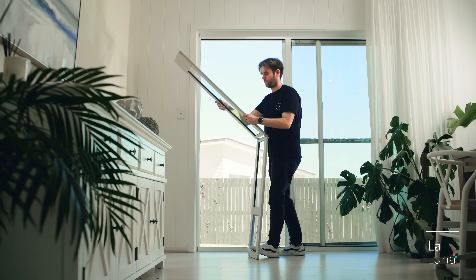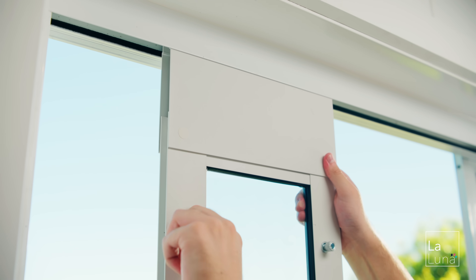Our folding patio pet door is our newest addition. You can take it anywhere with you, whether that be visiting family and friends, a holiday by the beach, and your furry friends can come along with you as well.